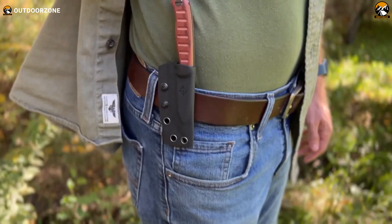Its 2.7-inch edge cuts through tasks effortlessly. The handle, which can be easily removed, reveals a hidden compartment for a fire kit or other survival essentials. The extended pommel doubles as a firesteel striker, so you can ignite a blaze in no time.